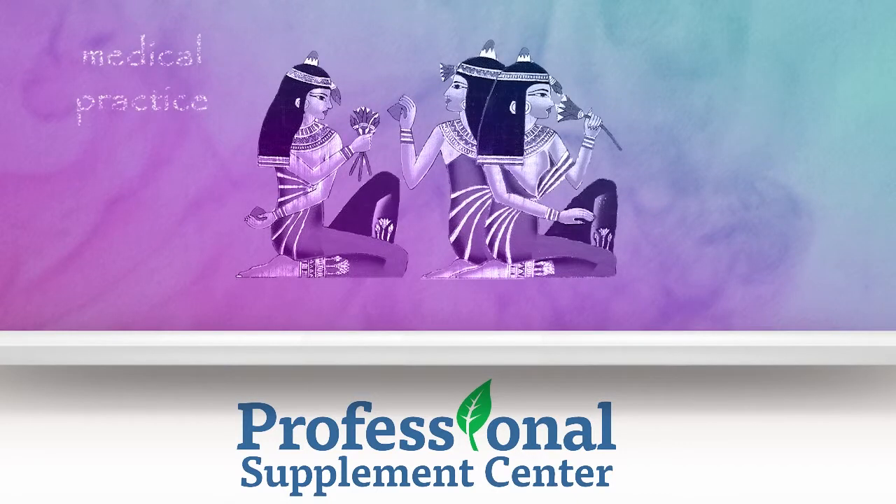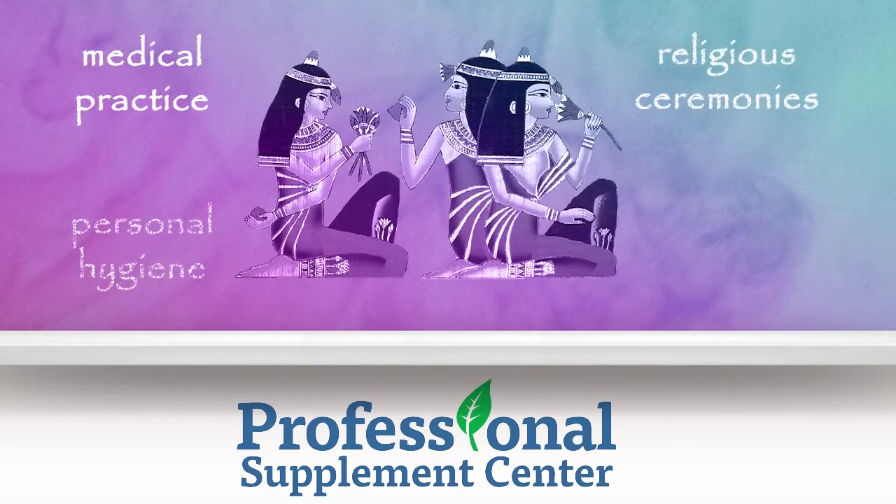Throughout ancient history, the healing power of essential oils was recognized and utilized in medical practice, religious ceremonies, personal hygiene, and beauty products.